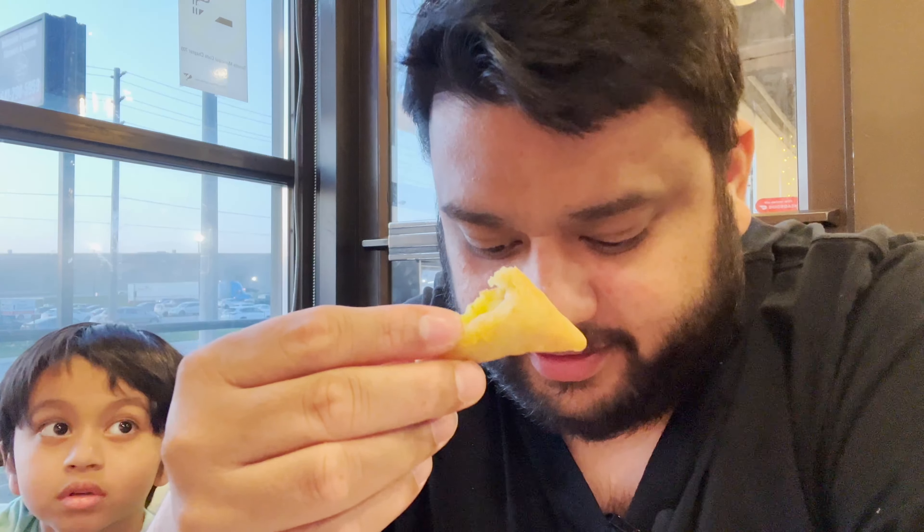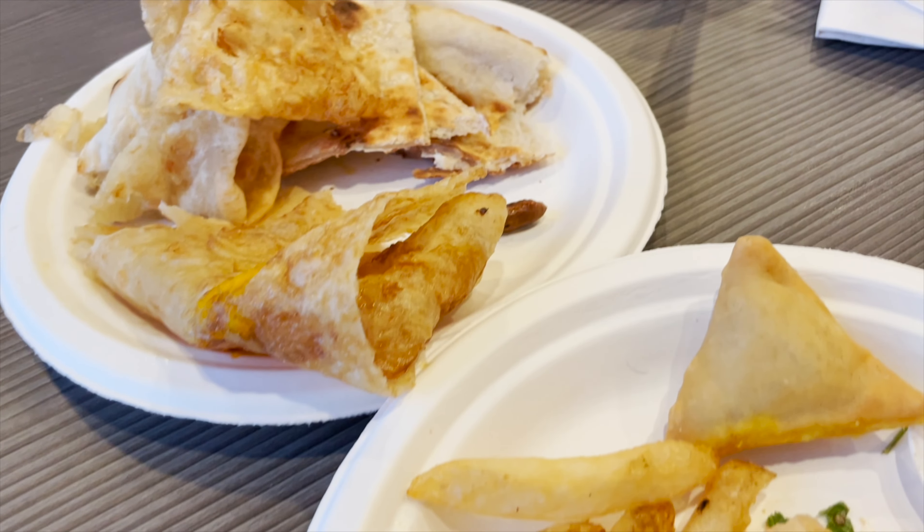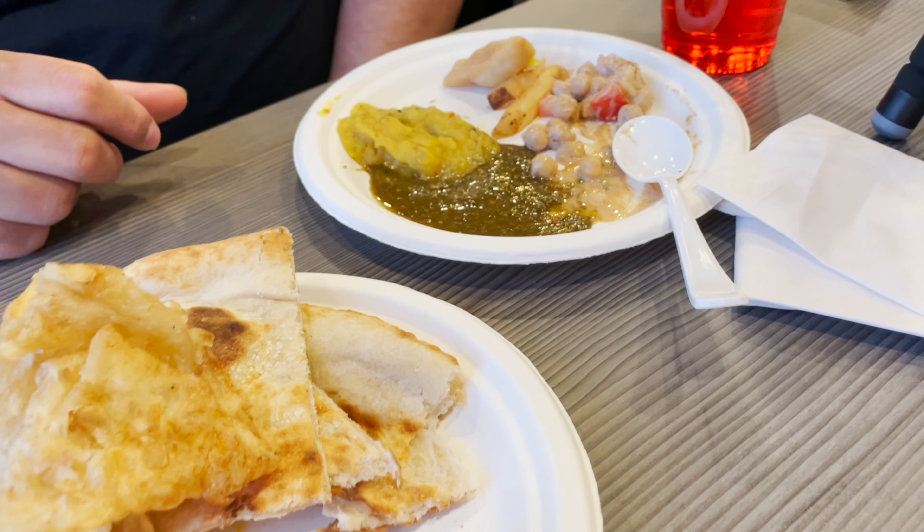We have tried the samosa — the first one. It's a very small tiny bite and of course it's so yummy. Next I'll be trying the puri paratha with the aloo tarakari, one of my favorites.